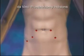The surgery is completed with the removal of the instruments and the closure of the small incisions in the abdomen.